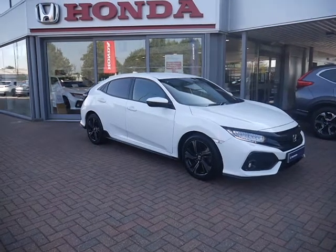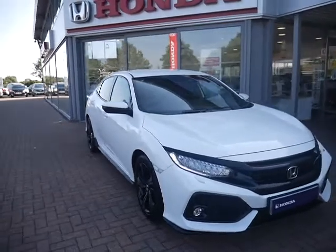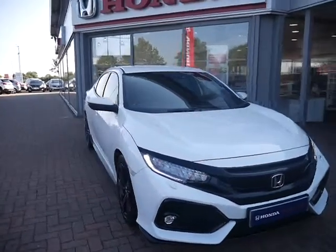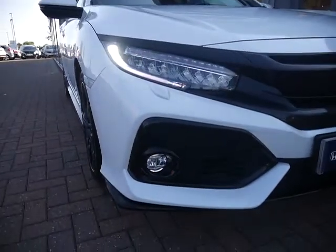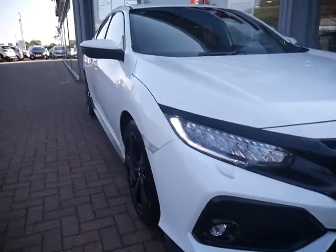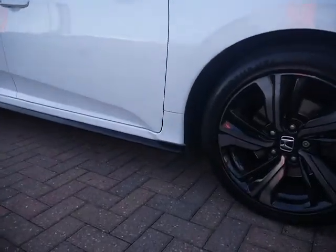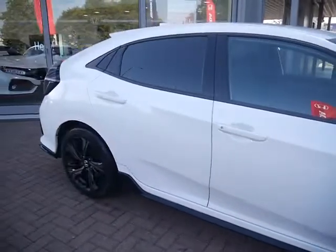Hello and welcome to JT Hughes. Today I'm going to be showing you around this 1.5 Sport Honda Civic that we have in. Obviously, as you can see, it's in this lovely white colour. Straight away we can see it has front parking sensors and daytime running lights. It comes with 16 inch alloy wheels in this lovely gunmetal black colour.